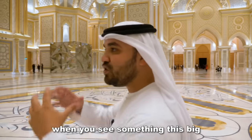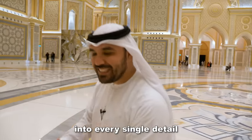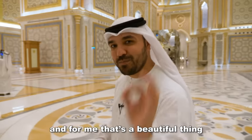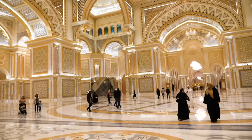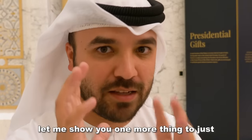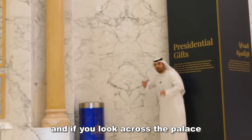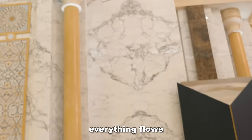It's pretty amazing when you see something this big, the amount of thought that is put into every single detail. Everything in such a grand place serves a specific purpose or tells a specific message. And we are not exaggerating — every specific piece of marble here was hand-selected. If you look across the palace at all the marble, it flows the design into the other one. Everything flows.